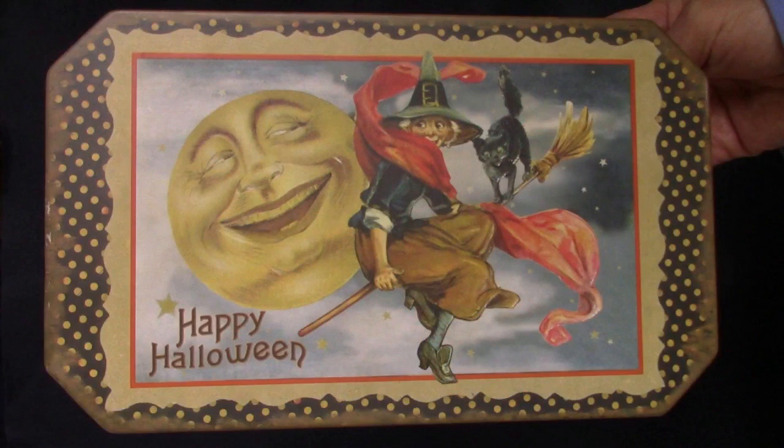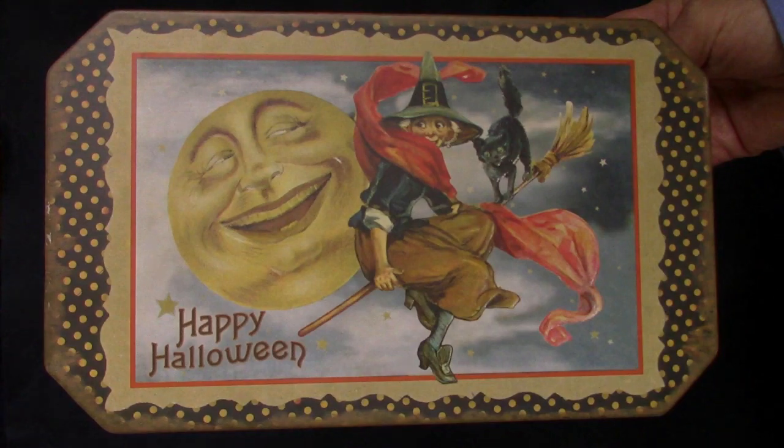Are you dressing up your dolls for Halloween? If you are, make a video and post the link in the comments — I'd love to see them. If you'd like to be notified when I have new videos posted, click on the subscribe button and the little bell icon. Thanks for joining me today. Have a safe and happy holiday.